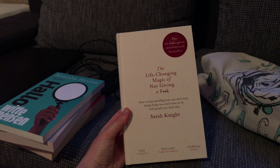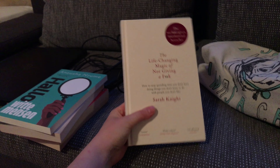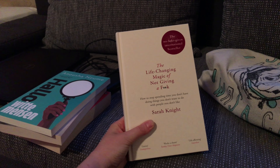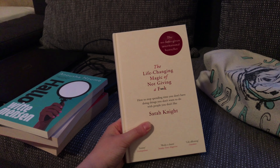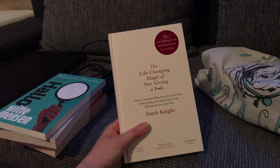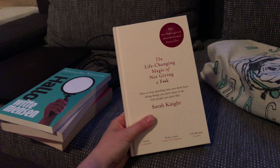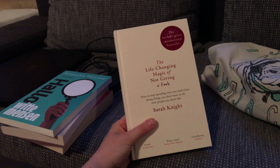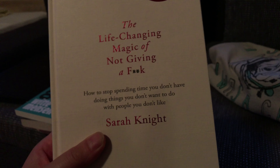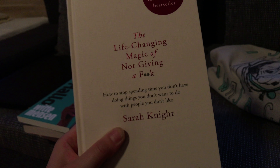And then I've got this book, "The Life-Changing Magic of Not Giving a Fuck" by Sarah Knight. I actually brought this with me when I was in London a few weeks ago. I didn't know anything about it — I just knew that it was sort of a twist on "The Life-Changing Magic of Tidying Up" by Marie Kondo, and it made me smile. It says "how to stop spending time you don't have doing things you don't want to do with people you don't like" — and I was just like, yes, I need this book.